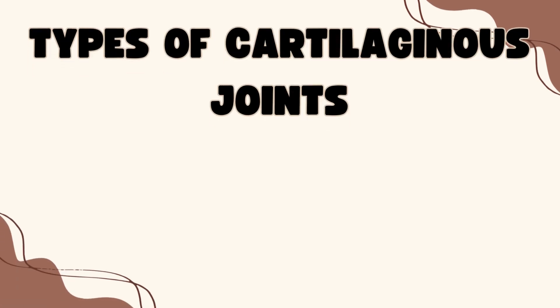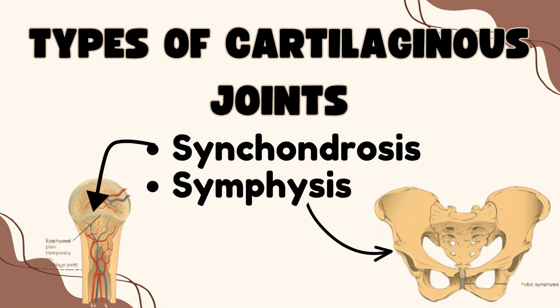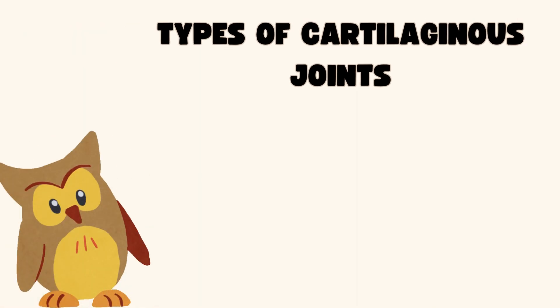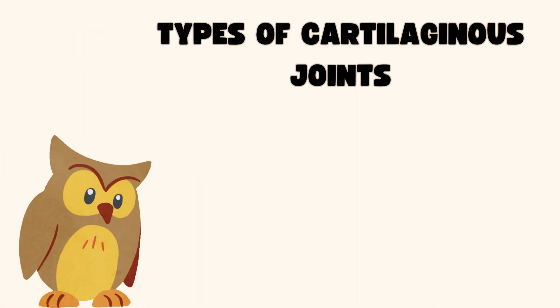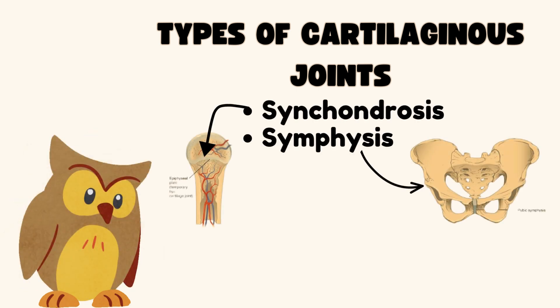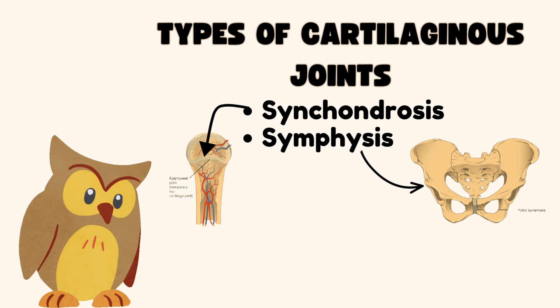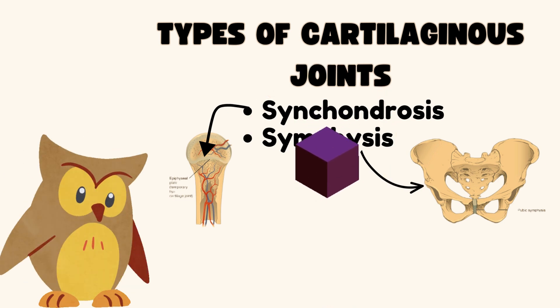Types of cartilaginous joints: synchondrosis and symphysis. Hey everyone, and welcome to this session on cartilaginous joints. Today, we're diving into the two main types — synchondrosis and symphysis — their characteristics, examples, and what sets them apart. Let's jump right in.